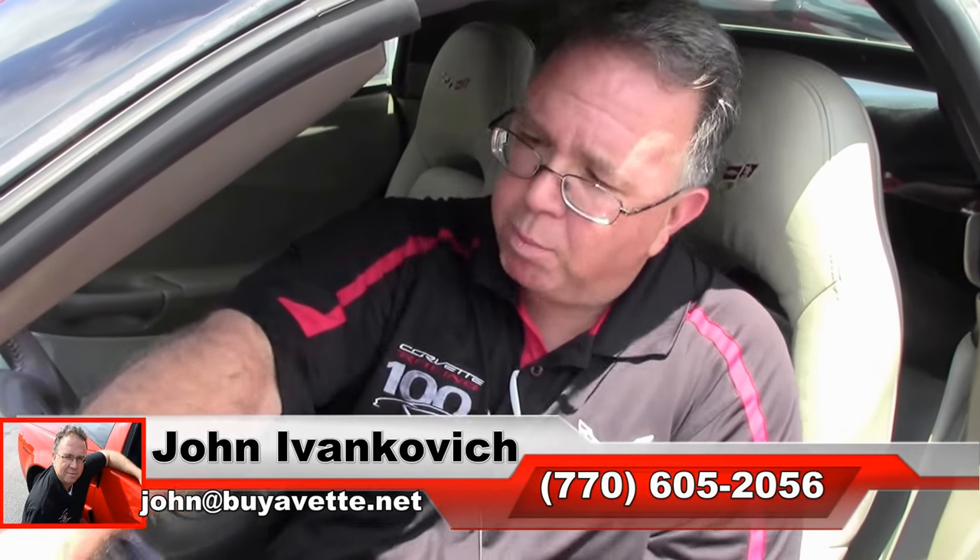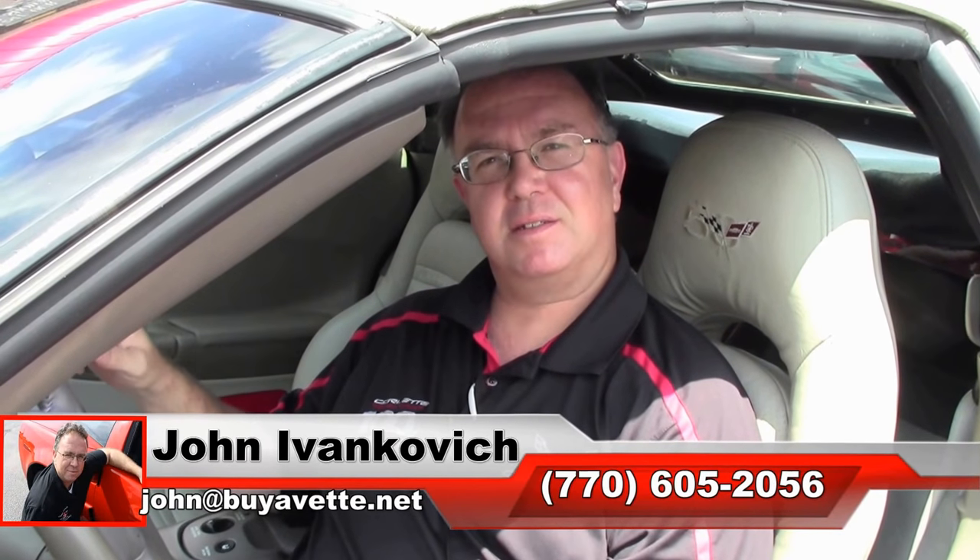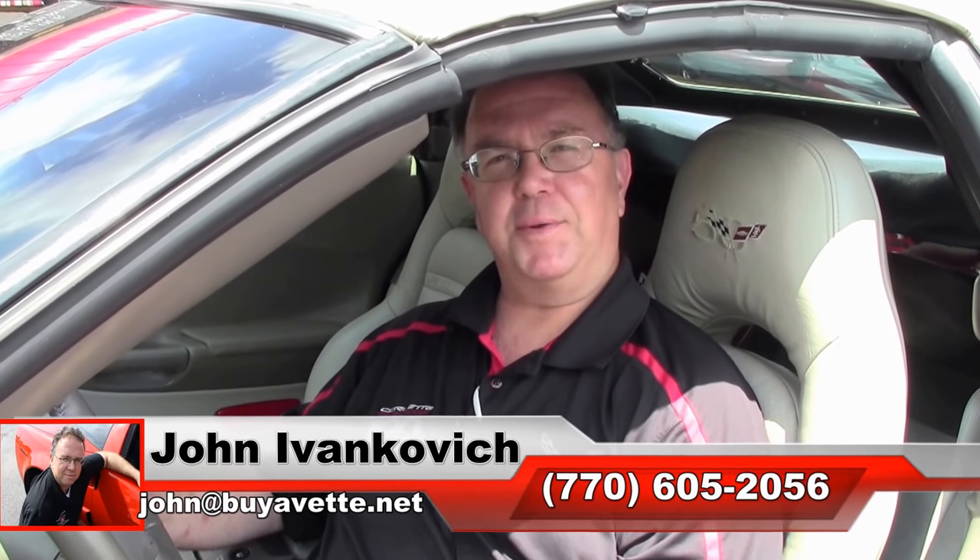If you're looking for a beautiful 03 anniversary car, it's not going to break the bank. Does have some small blemishes here and there. Give me a holler at 770-605-2056, and we'll look forward to seeing you all out on the road.